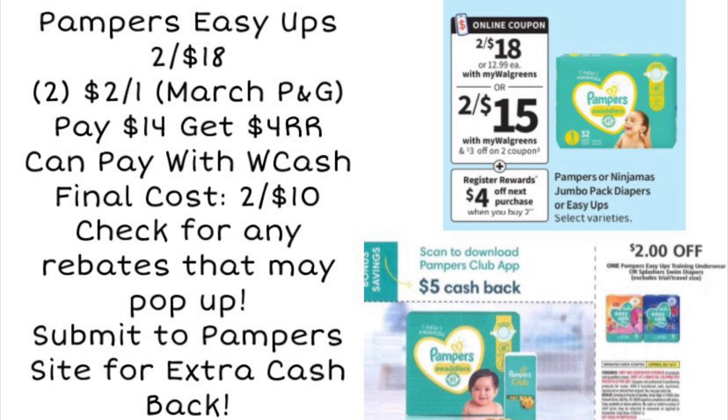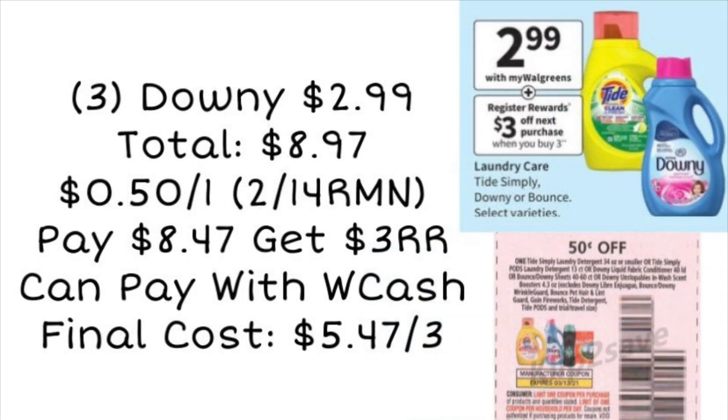For the Pampers Easy Ups, these are also two for $18. When you pick up two you can use two $2 off one coupons from the March P&G, leaving you to pay $14. You can pay with Walgreens Cash, then get back a $4 register reward for buying two, making your final cost two for $10. Always check for Ibotta rebates and the Pampers website for any additional cash back on diapers and pull-ups.